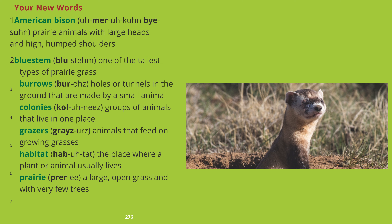Your new words. 1. American Bison: prairie animals with large heads and high humped shoulders. 2. Bluestem: one of the tallest types of prairie grass. 3. Burrows: holes or tunnels in the ground made by a small animal. 4. Colonies: groups of animals that live in one place. 5. Grazers: animals that feed on growing grasses. 6. Habitat: the place where a plant or animal usually lives. 7. Prairie: a large, open grassland with very few trees.